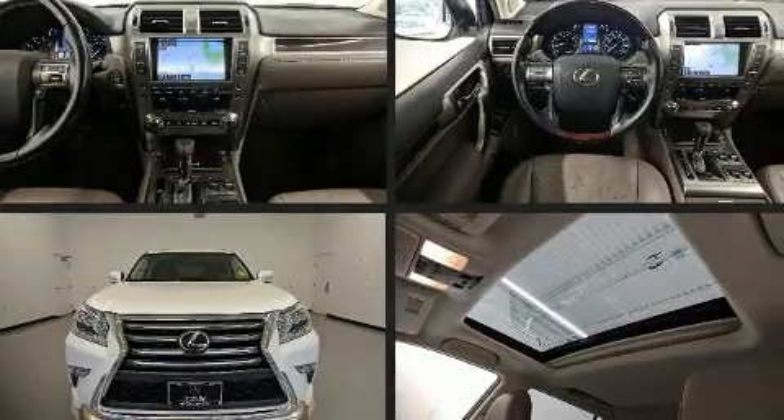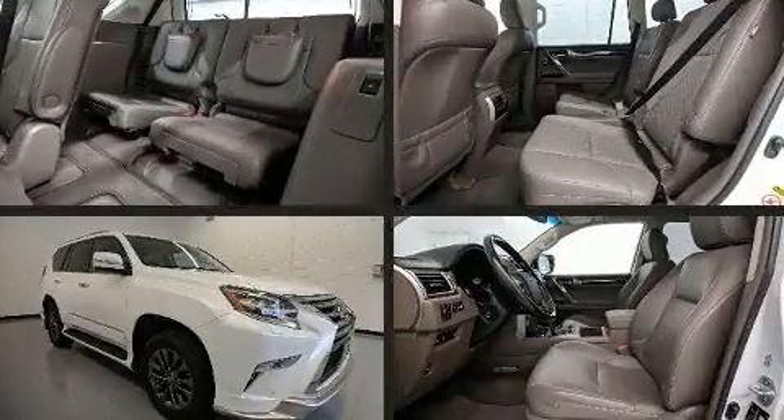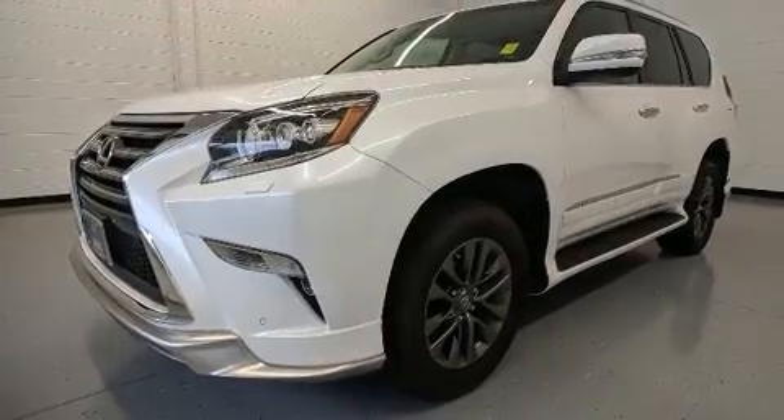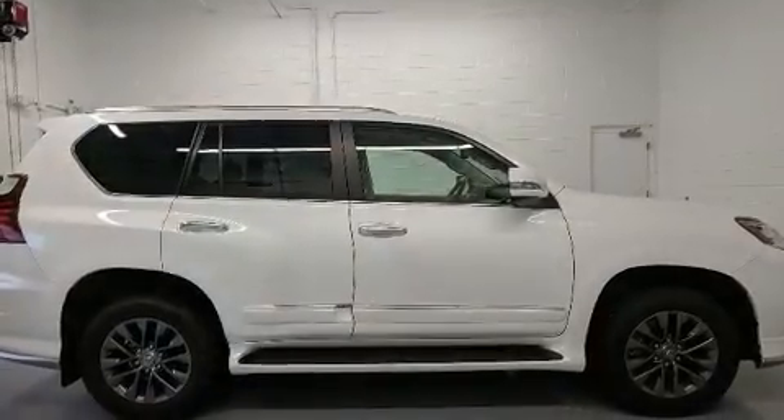Load your family into the 2017 Lexus GX 460. A 4.6-liter V8 engine pairs with a sophisticated six-speed automatic transmission, and load-leveling rear suspension maintains a comfortable ride. Well-tuned suspension and stability control deliver a spirited yet composed ride and drive.